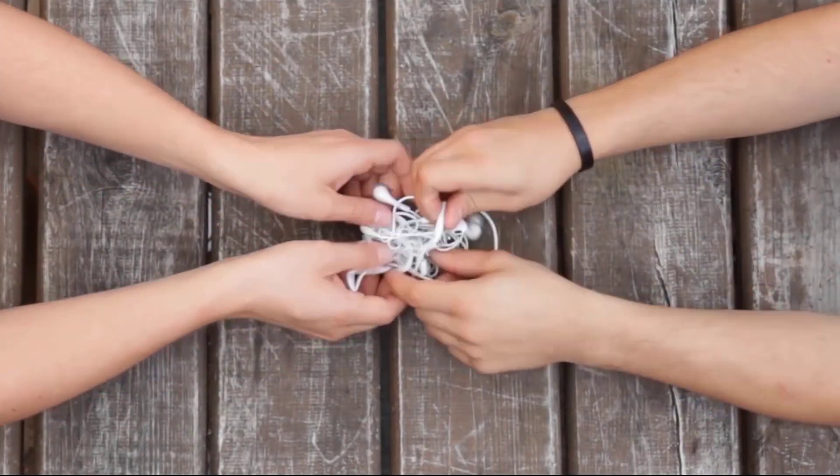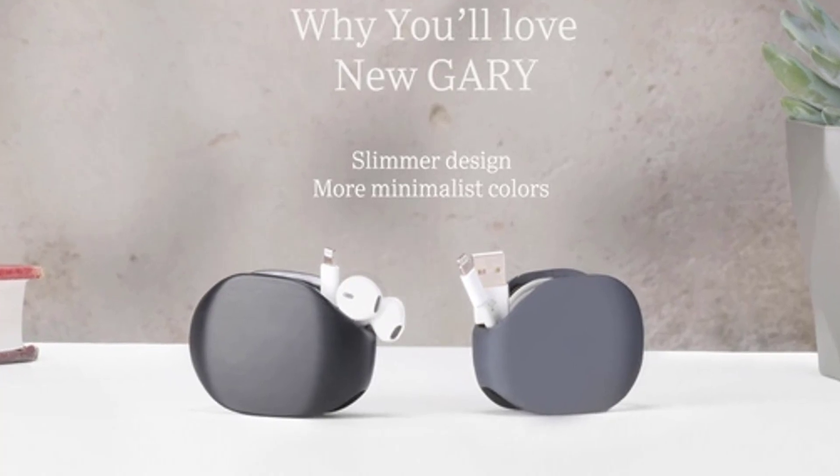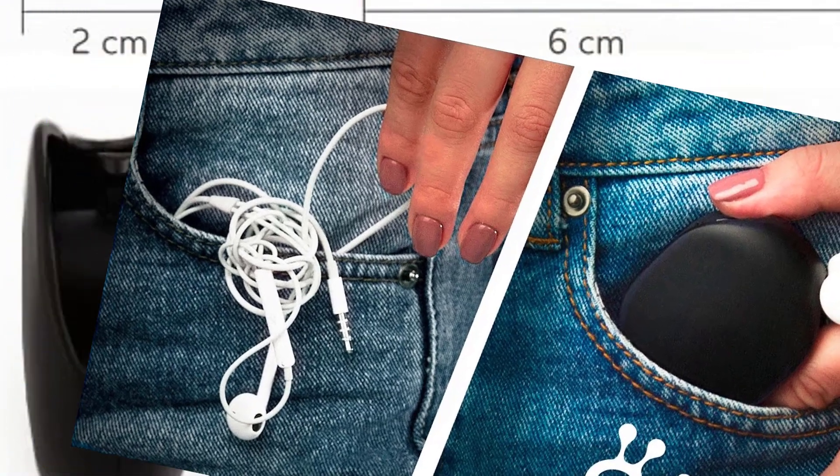The most common problem of every earphone user. Meet Gary, wire's best friend. We get tired of tangled earphones. Before Gary, there was nothing in the market which could fulfill our needs.